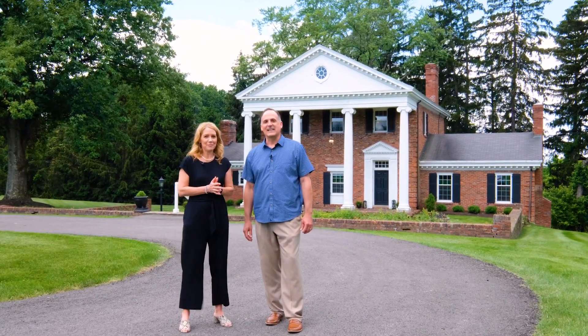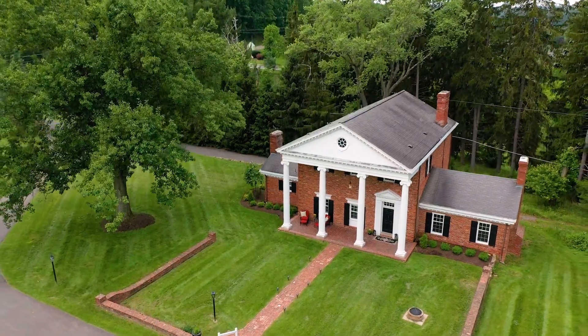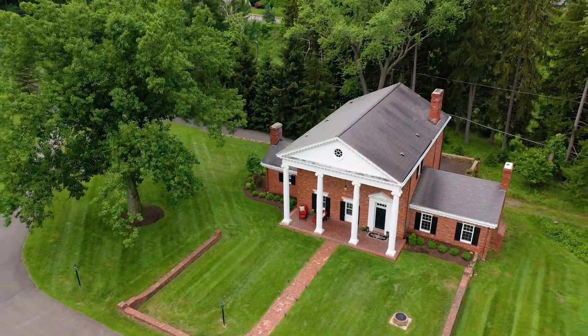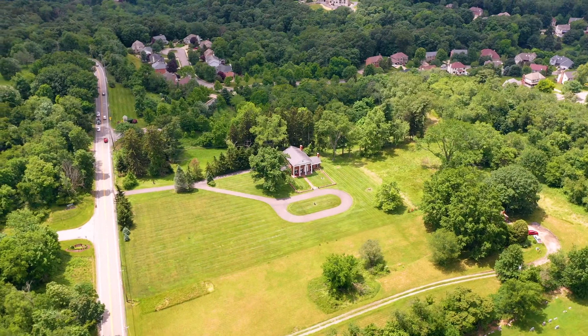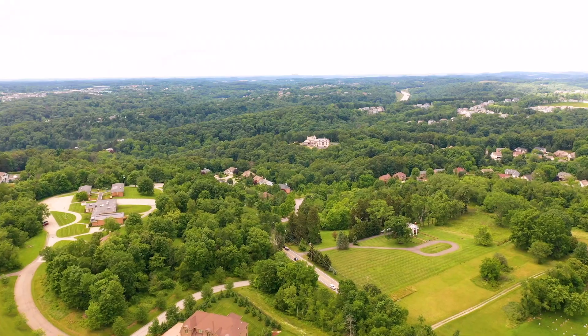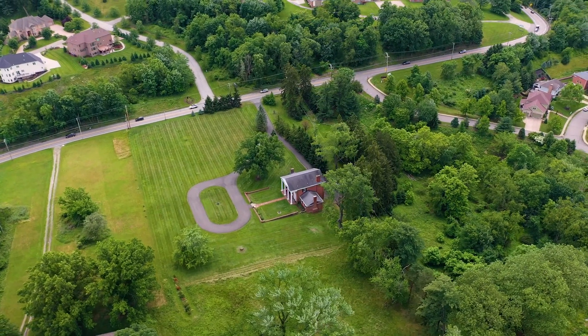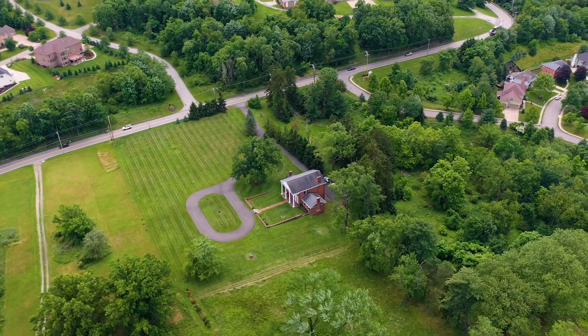Hi, we are Ned and Leslie Bruns with Remax Effect Realty. It is our pleasure to introduce you to this Georgian estate located at 3241 Wexford Road in Pine Township. This spectacular one-of-a-kind colonial mansion is situated on over eight acres of premium land in the prestigious Pine Richland School District. Enjoy the proximity to shopping and North Park while being able to escape to this enchanting retreat every day.